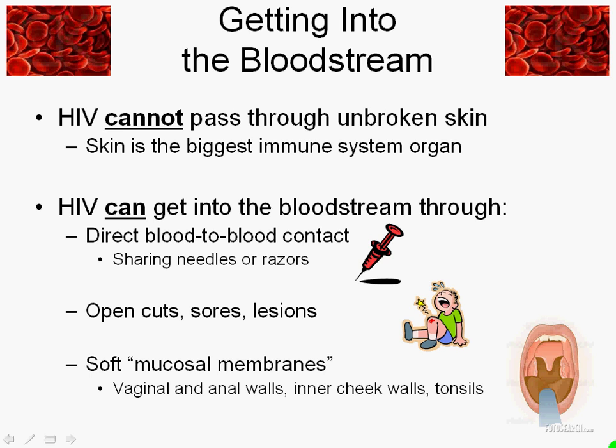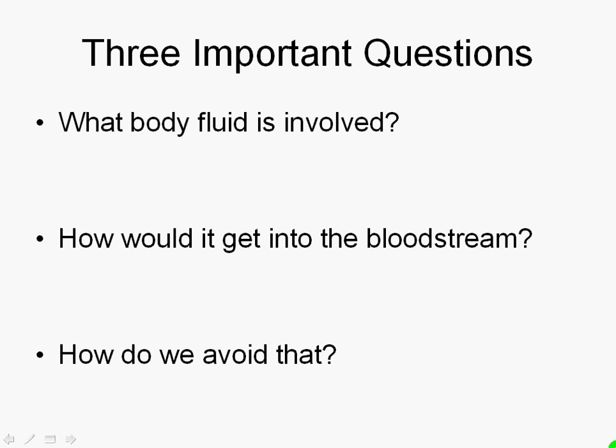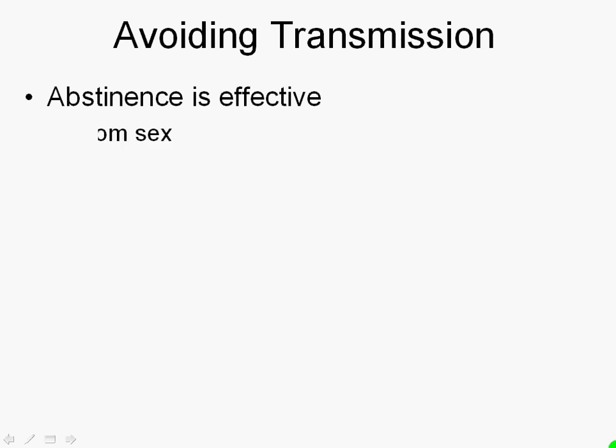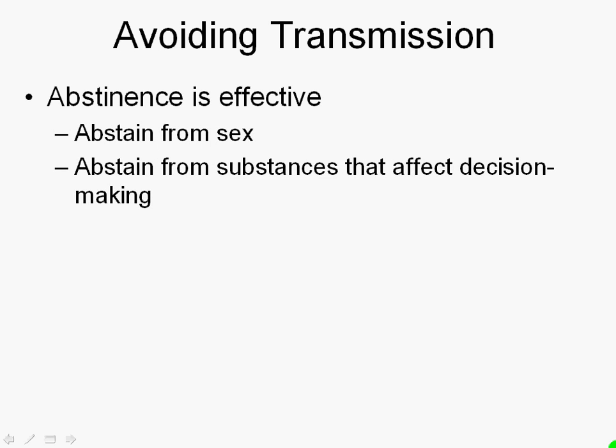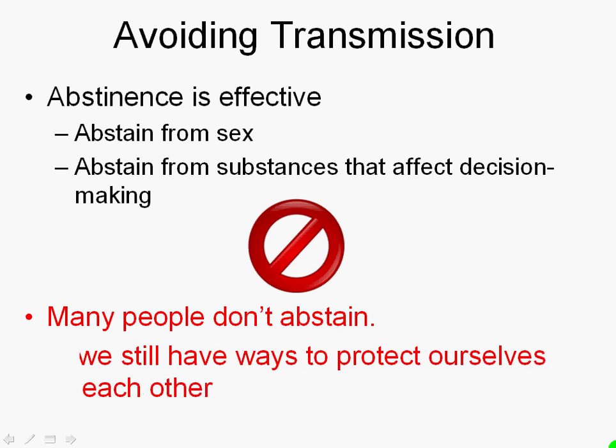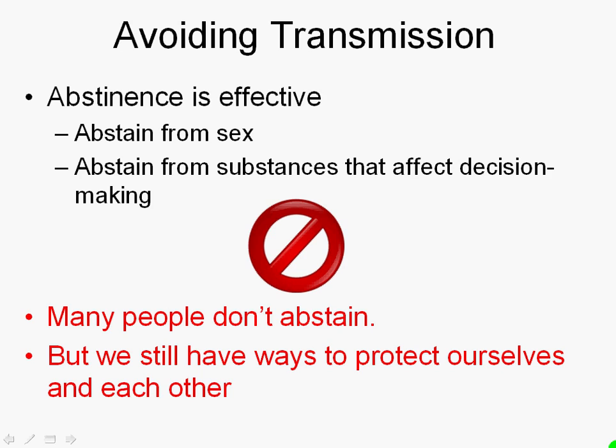Those are the three ways that HIV can get into the bloodstream. Any time we're looking at a potential transmission or trying to help people prevent HIV, we want to think about what body fluid is involved, how it would get into the bloodstream, and how do we avoid that. Abstinence is an effective method of avoiding contact with other body fluids — abstaining from sex, abstaining from substances that affect decision making. It's effective, but it's not universally realistic, because many people don't abstain. There are still ways that we can protect ourselves and others even if we decide to have sex or use drugs.